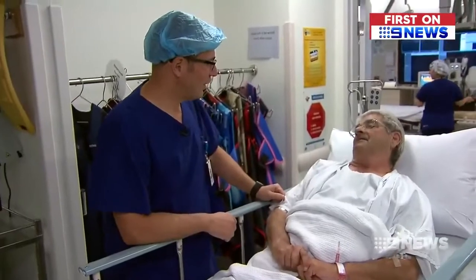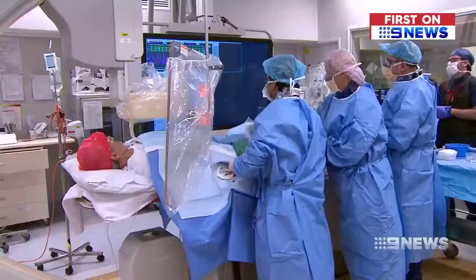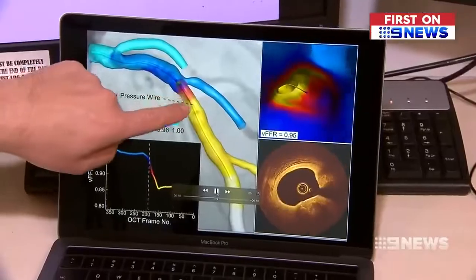68-year-old Frank Davies can't remember how many heart operations he's had, but he's hoping today's will be his last. He's suffered heart complications for 20 years. Now doctors will create a virtual tour of his blocked arteries.